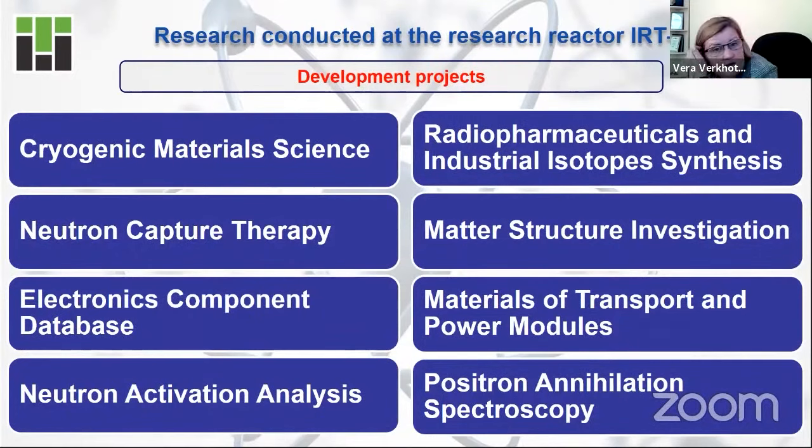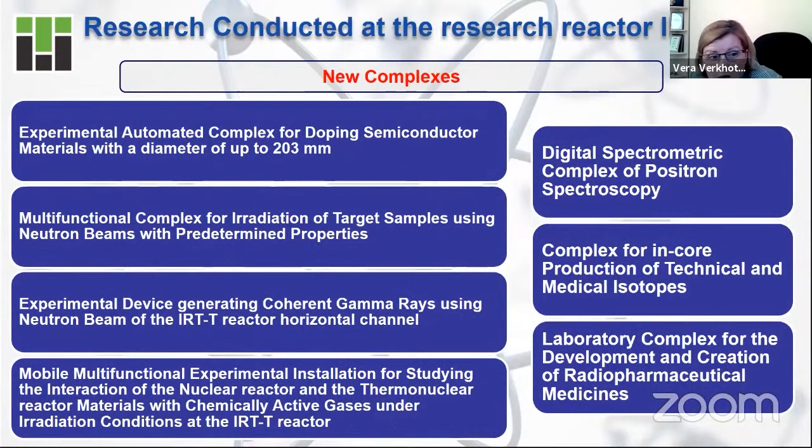Here you can see real examples of projects developed at our nuclear research facility. With the use of a nuclear research facility, you can develop the same or similar projects, from cryogenic material science to positron annihilation spectroscopy. With a nuclear research facility, you can also produce new complexes — automatic complexes, mobile complexes — that are produced at our research reactor.